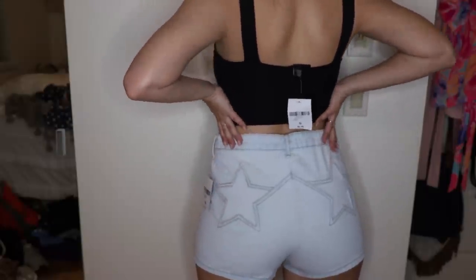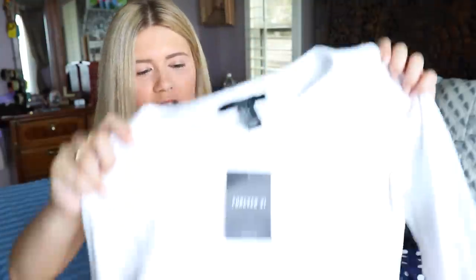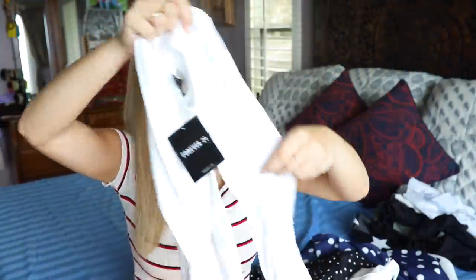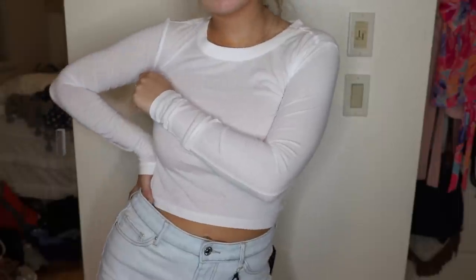There are just two white stars on each butt cheek and I'm pretty excited about it. I also got a few basic items because I love how versatile they are, especially for traveling since I can mix them with so many different outfits. I just got this white long-sleeve shirt — there's nothing really to it, it was literally six dollars, but I thought I could wear it with a lot of different things.